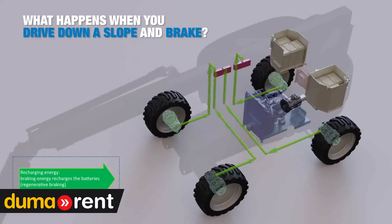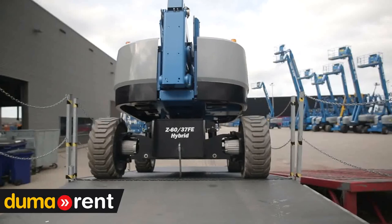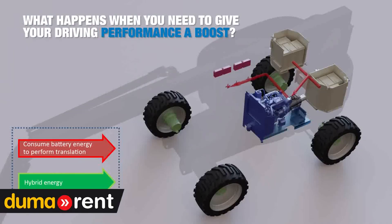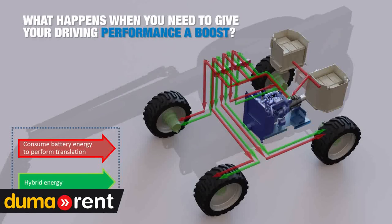The energy from braking is sent back into the batteries through a regenerative system. You can also use both the generator and battery system at the same time to give your performance a boost.